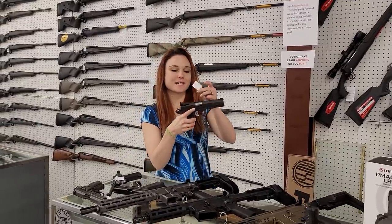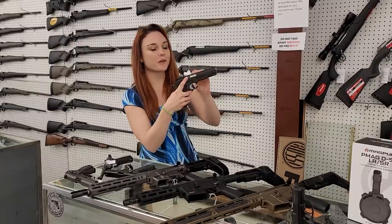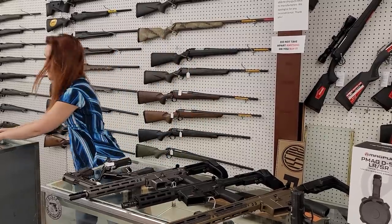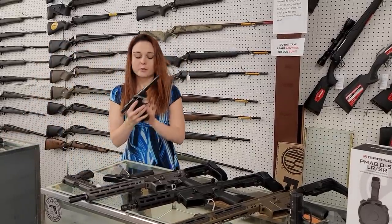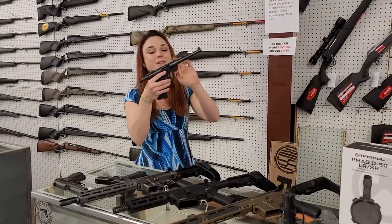I'm going to start with my used stuff that we got in. This is the Springfield Range Officer Target in 9mm with her box. She's going to be $650. Ruger Standard — this is their little .22 long rifle. This is sweet. She's only $275.